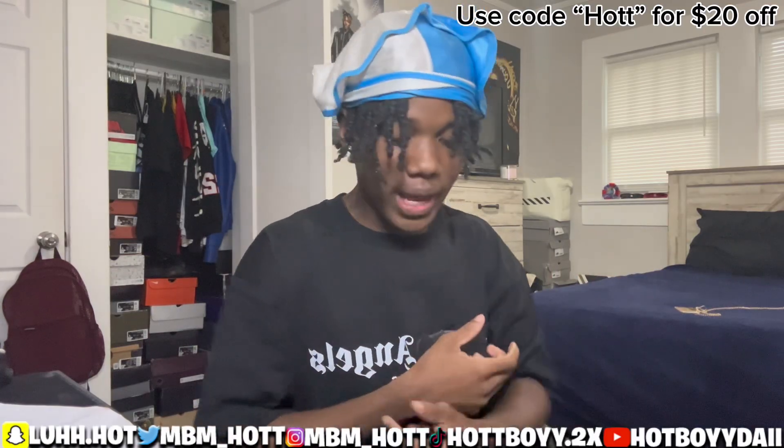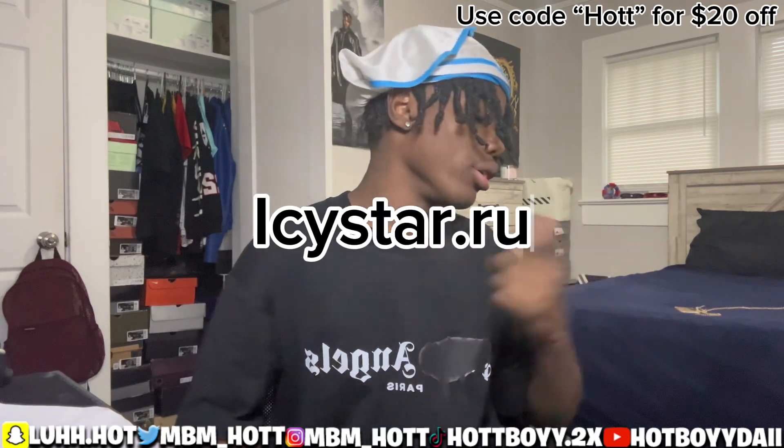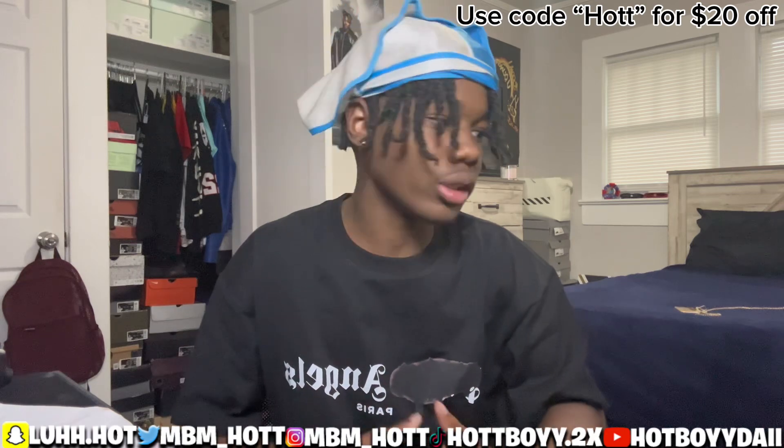What's up, welcome back to another banger today, man. I got another banger for my guys over there at Icystar.ru. They always come through with different types of videos, shoes, all types of stuff, man.